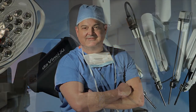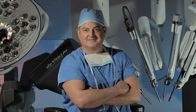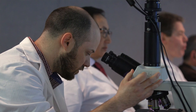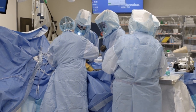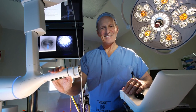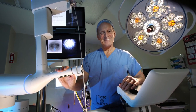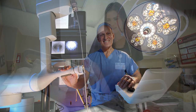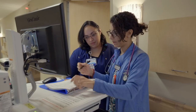Our department has attracted the region's top surgeons and teachers who have incorporated the latest innovations, working toward our commitment to compassionate medical care. We offer state-of-the-art operating suites which enable us to provide the highest level of surgical care using the latest technology and equipment, and for those whose surgery requires an inpatient hospital stay, dedicated inpatient units for surgical recovery.